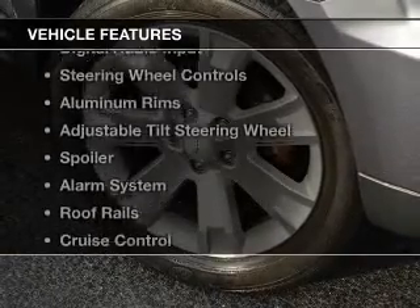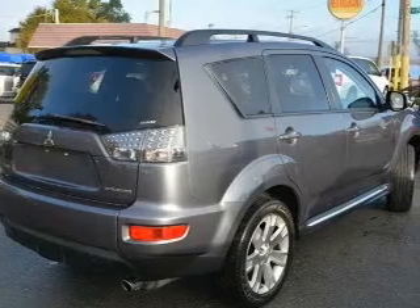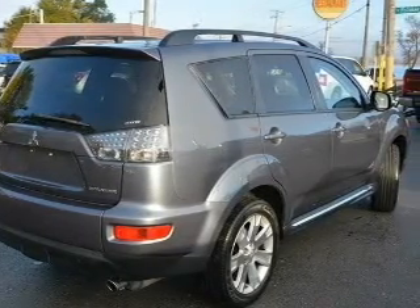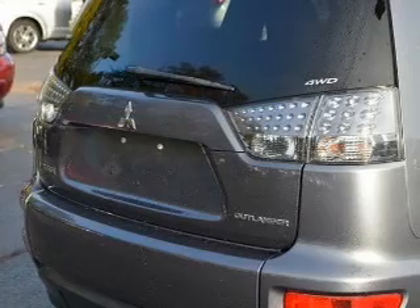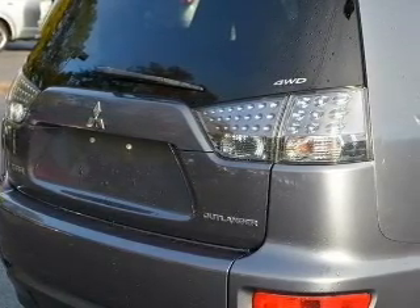The features include push-button start, leather seats, digital audio input, steering wheel controls, aluminum rims, an adjustable tilt steering wheel, a spoiler, an alarm system, roof rails, and cruise control.